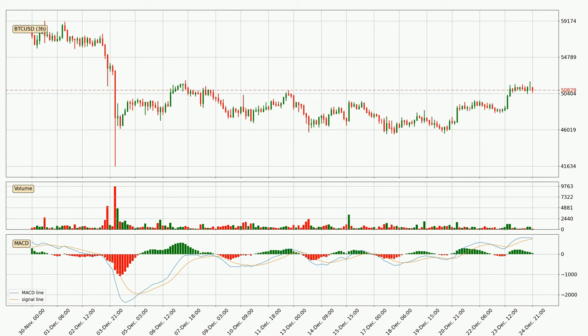In general, the larger time frames have a greater impact on the price, so please remember that when we display different time frames with different indicators. Also, the shorter time frames are only representative of short-term trading.